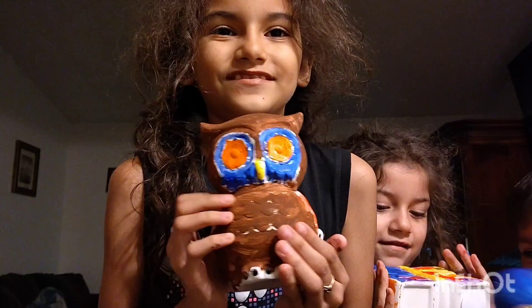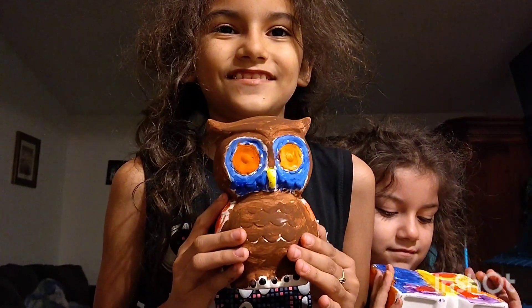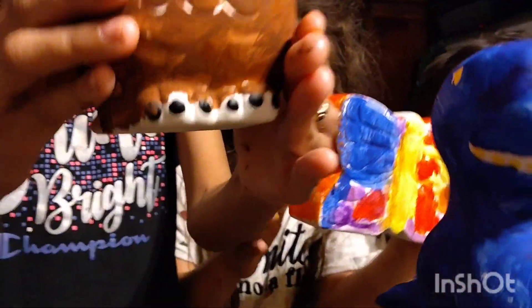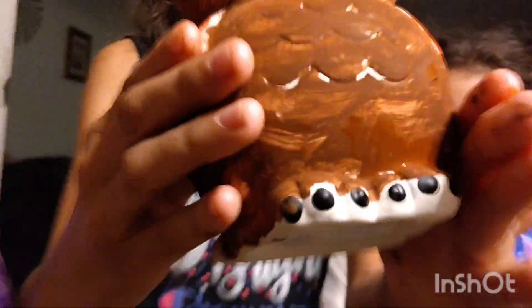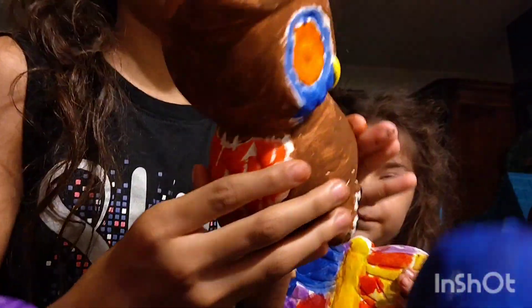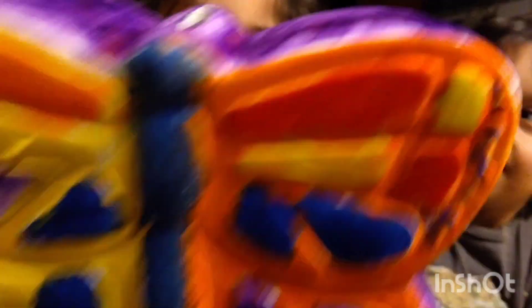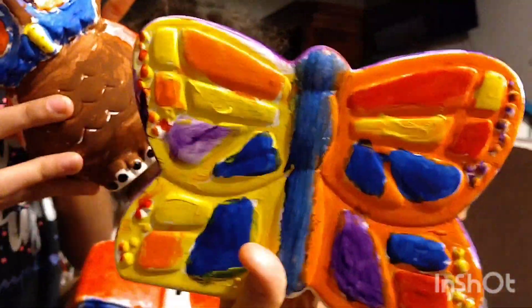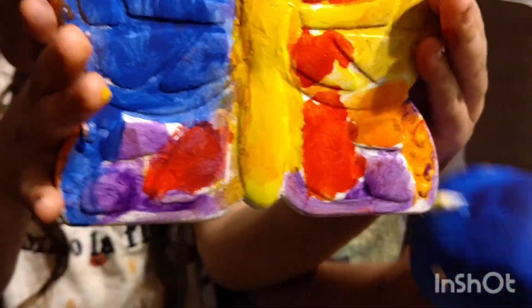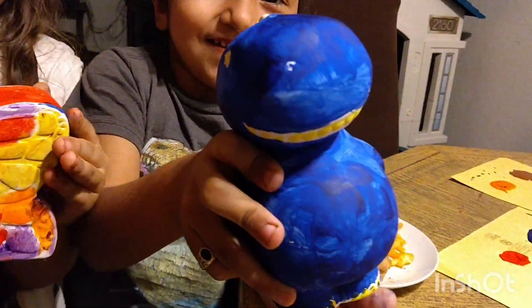Yeah, like that. One, two, three. That's yours, Mama? Yes, Mama. Let me see. Wow, baby. Let me see yours. Show it to me. Nice. Nice. Beautiful. Wow, guys. That's Rosy. That's Flaca. That's Rosita. And that's Junior. Yay. There you go. Good girl. Good boy. Thank you.